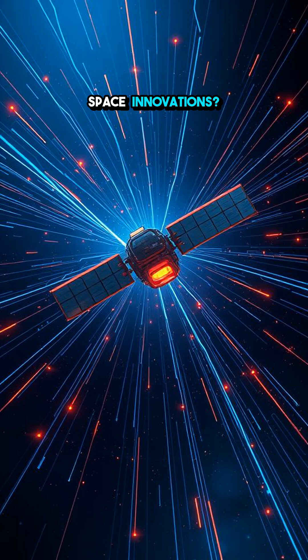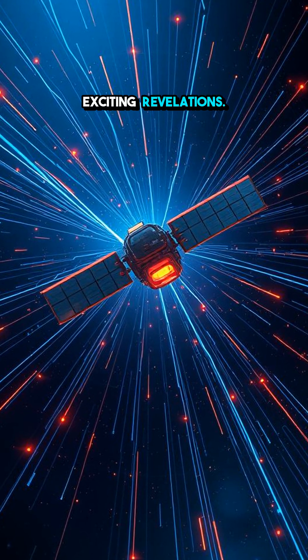Curious about more space innovations? Hit that follow button for more exciting revelations.